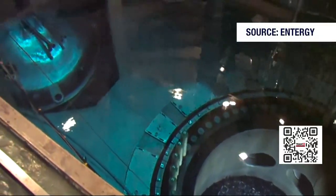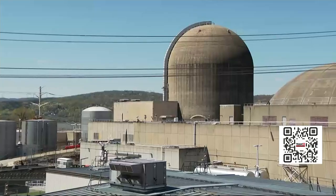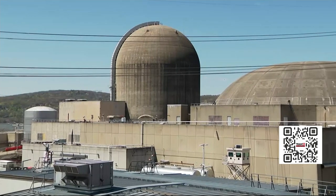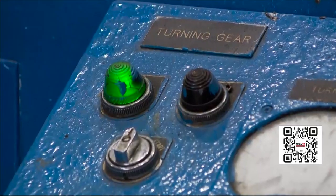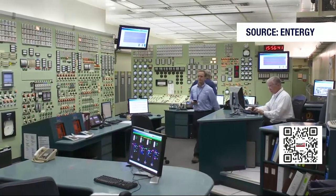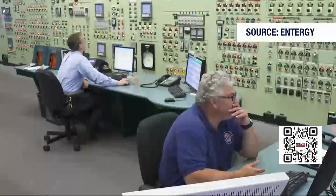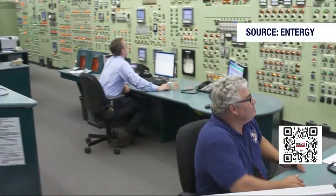All of the fuel in the pool will be moved into dry storage and placed out here on this pad. But before that happens, the plant will be shut down Friday night. The big moment involves a single button — it's a process done from the control room. The operators have done it many times; they essentially press a button that inserts control rods into the reactor that stop the nuclear fission process.